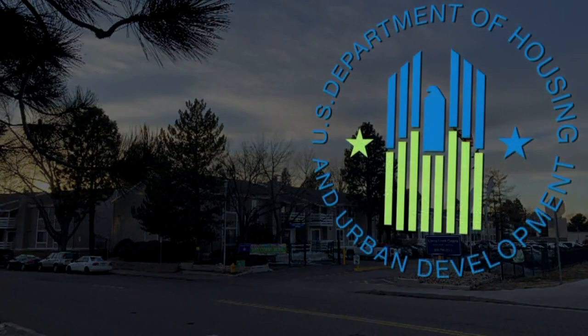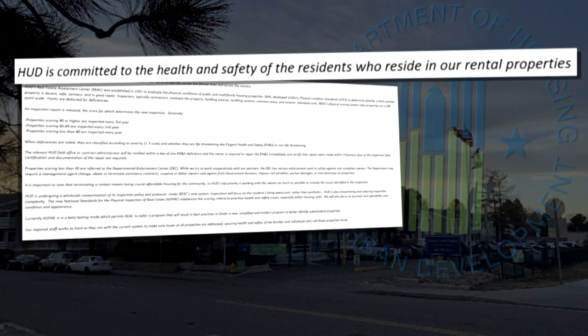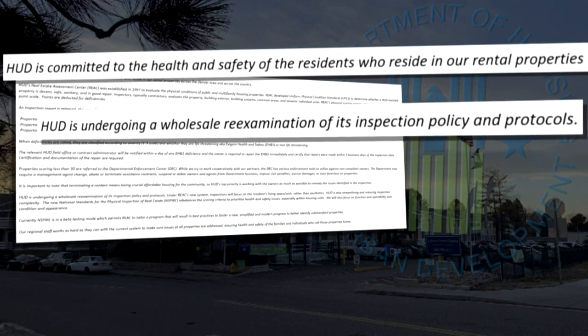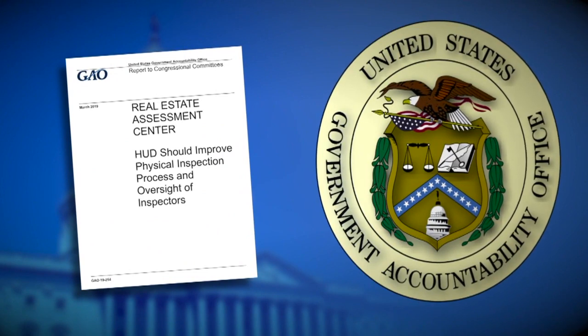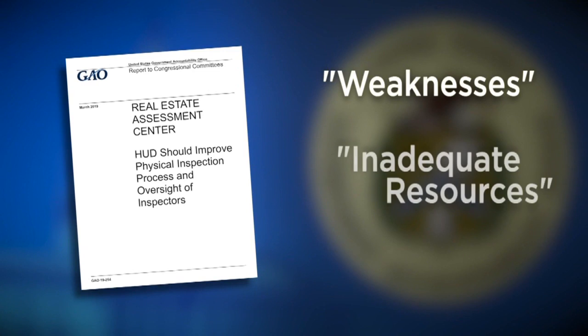HUD declined an on-camera interview, but wrote it is committed to the health and safety of residents, and it's undergoing a wholesale re-examination of its inspection policy and protocols. In a government accountability office report released last year, HUD agreed with the office that its inspections have weaknesses, and blamed inadequate resources as a reason why.